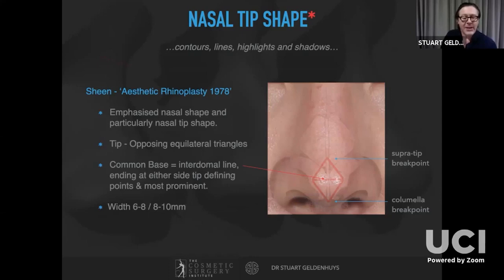Prior to Jack Sheen's Aesthetic Rhinoplasty published in 1978, surgeons analyzed the nose architecturally using only lines and angles. Sheen emphasized the dorsal aesthetic lines and, regarding the tip, described it as opposing equilateral triangles with a common base — the interdomal distance. At the end of each are your tip-defining points, which should also be the most projected anterior points of the nose. The superior apex is the supratip break point and inferiorly the columellar break point. He described widths of six to eight millimeters in women and eight to ten millimeters in males.